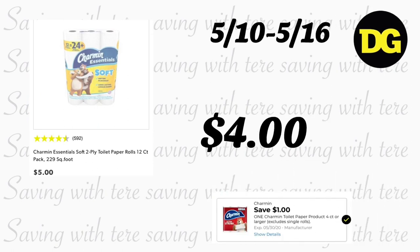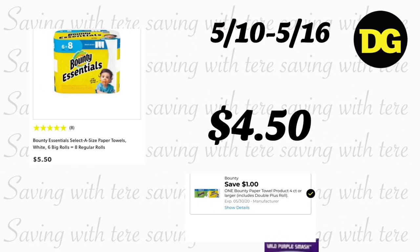Next, on paper products — if you find them at your Dollar General, we still have digital coupons. Charmin bath tissue is regular price $5; after the $1 digital coupon you'll pay $4. Bounty Essentials paper towels are regular price $5.50; after the $1 digital coupon you'll pay $4.50. These are the only digital coupons available for paper products right now, so grab them if you need them.